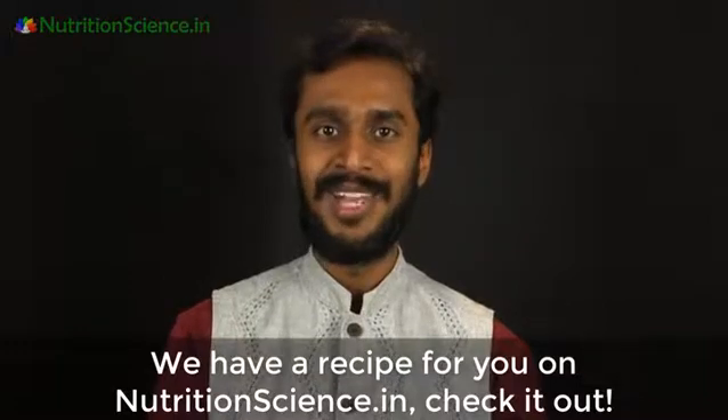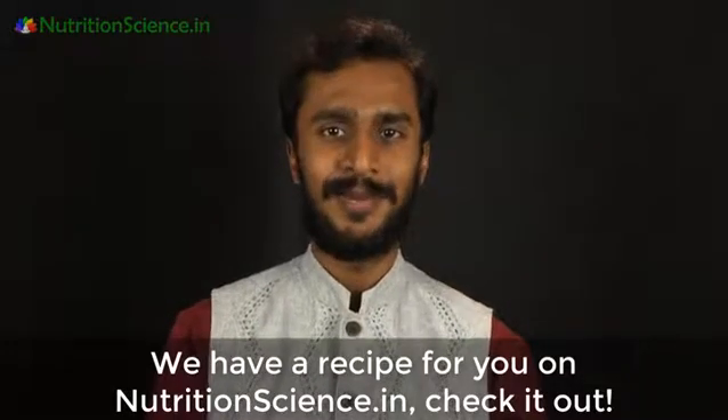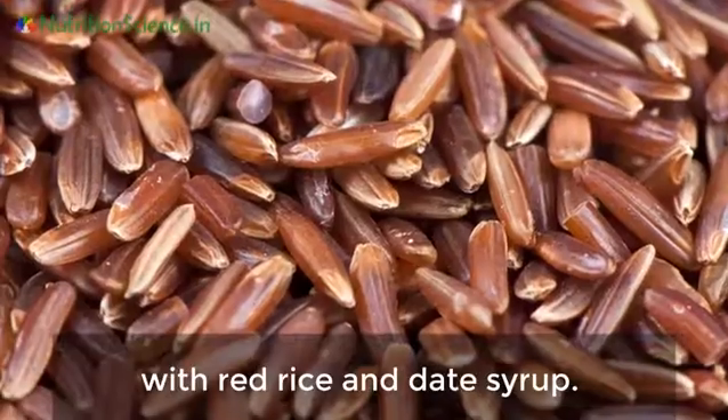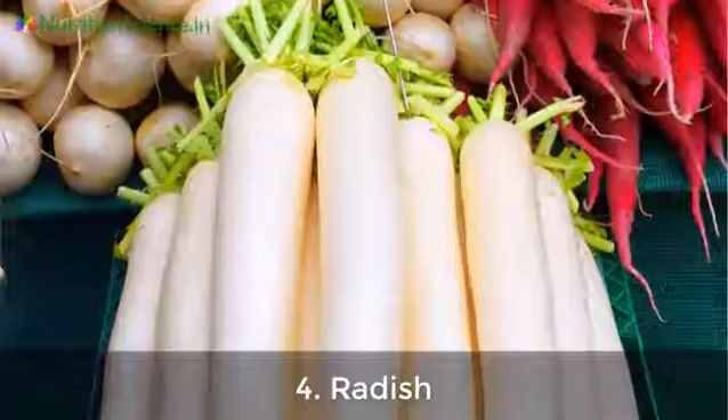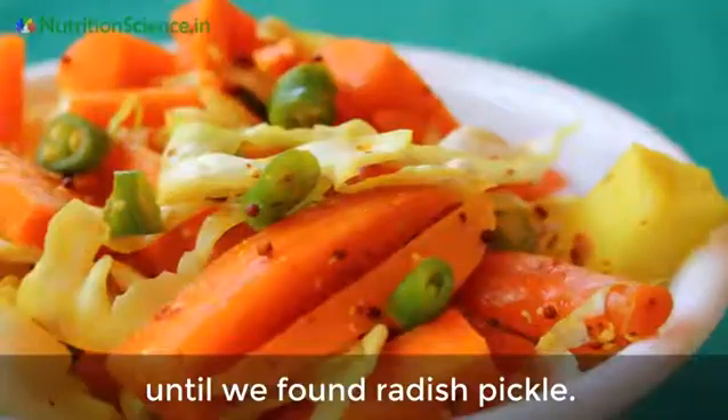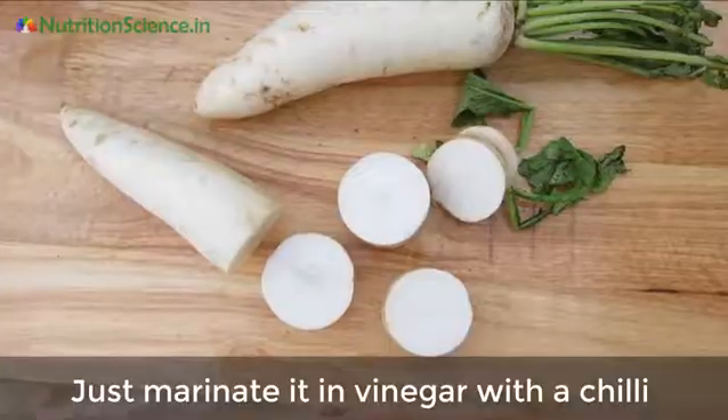Number three: dill leaves. How about a baked dill vada? We have a recipe for you on nutritionscience.in — check it out. You could also make a sweet dill kadbu with red rice and date syrup.